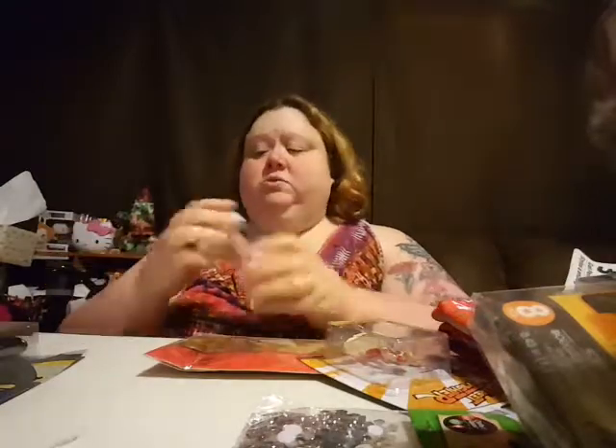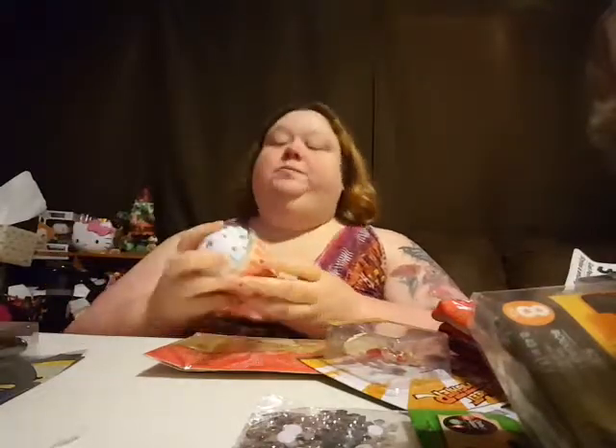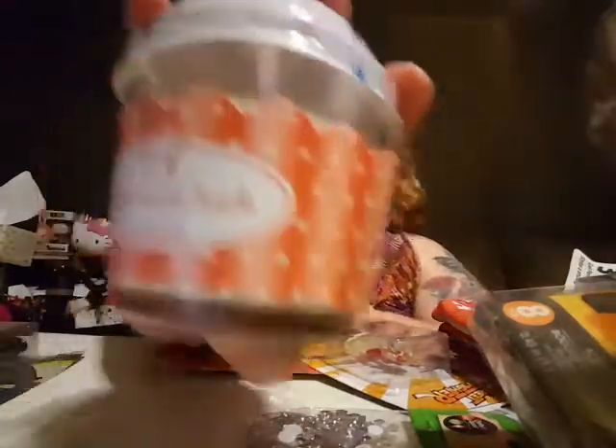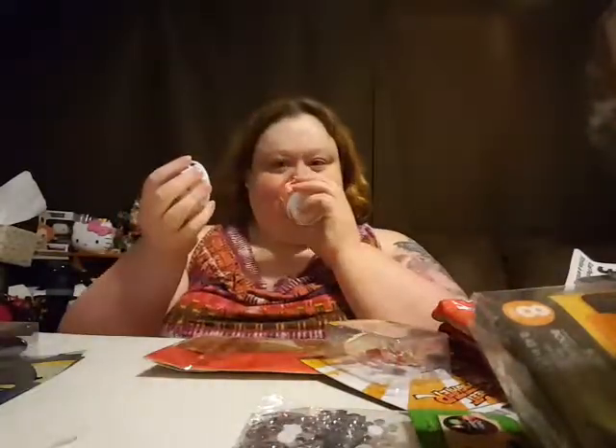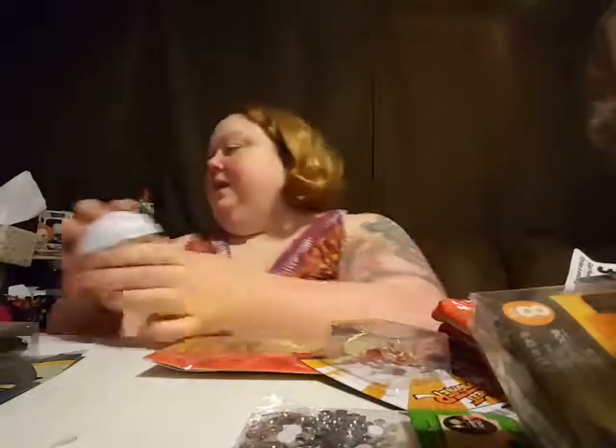Oh, this smells so good — this is peppermint bark, and it's like got a little cupcake top. Mmm, I like that.